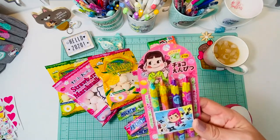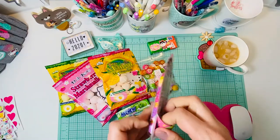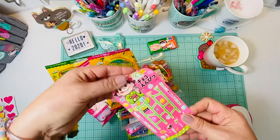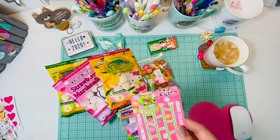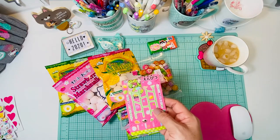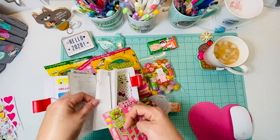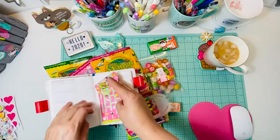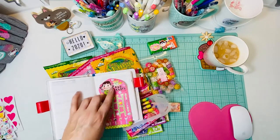Look at these cutenesses — I'm not sure what exactly they are. That is so cute, that is totally going in my new Hobonichi. I so want to add her in.